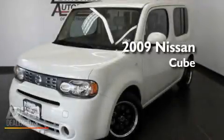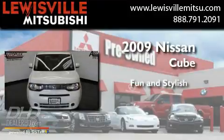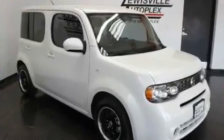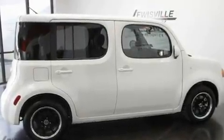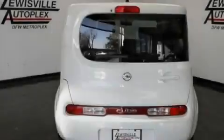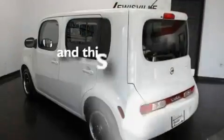This is a 2009 Nissan Cube. Its top features include air conditioning, cruise control, a rear window defroster, a security system, privacy glass, a low tire pressure indicator, rear impact crumple zones, traction control, a keyless entry system, and this vehicle has less than 15,000 miles.